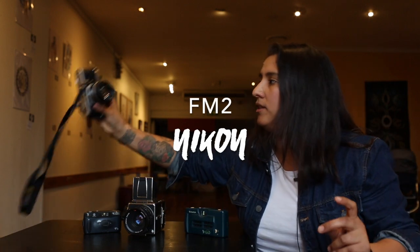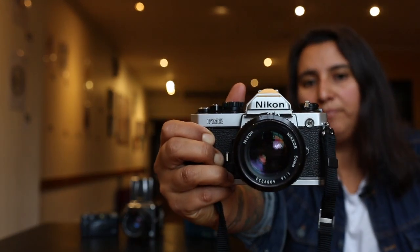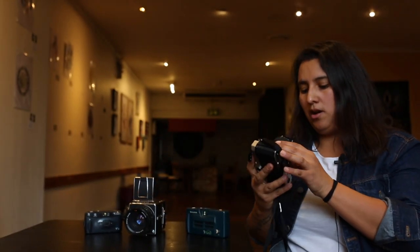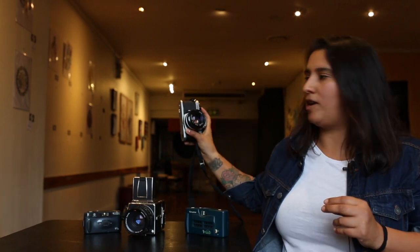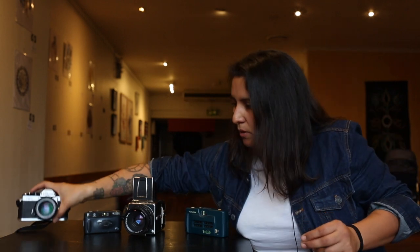We're going to move to the last one and this will be week number four. We have the Nikon FM2, which is a professional SLR camera. Mine has the 50mm f1.4 on it. I've had this camera for four years now and it's one of my favorite cameras. This will be week number four.